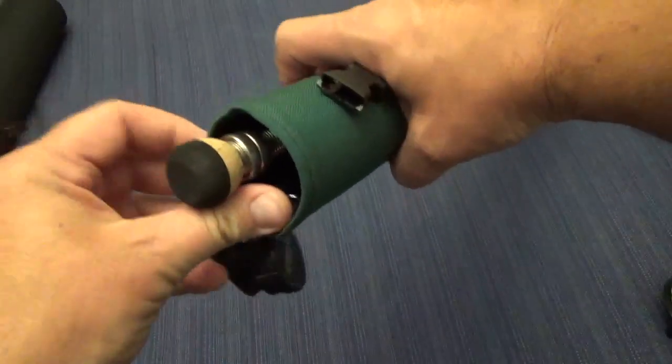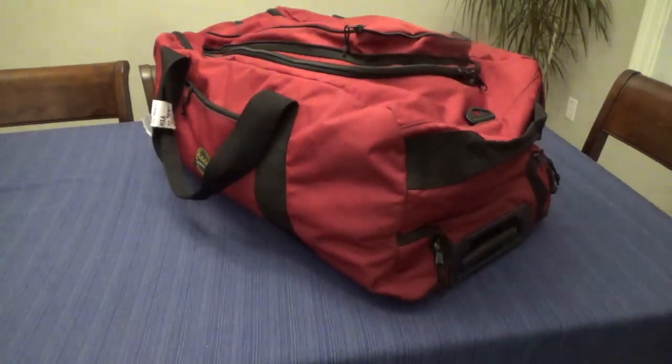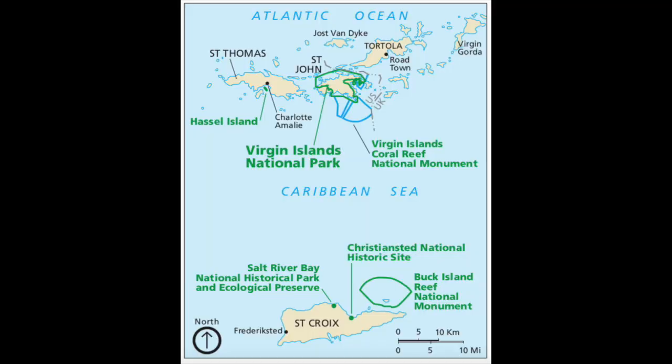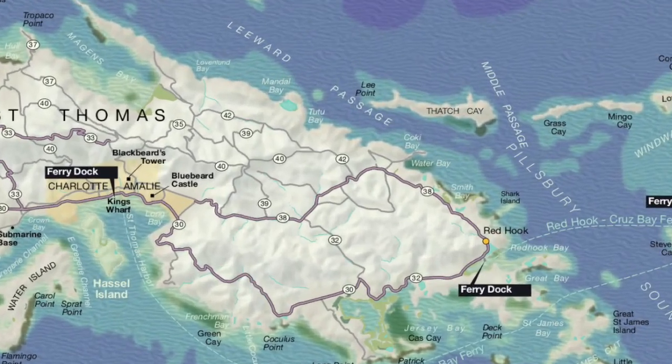If you're like most fly fishermen, you will find any opportunity to pack a fly rod with you during your travels. In this case, I happened to be traveling to the U.S. Virgin Islands in November. I was staying on St. Thomas Island near Red Hook.